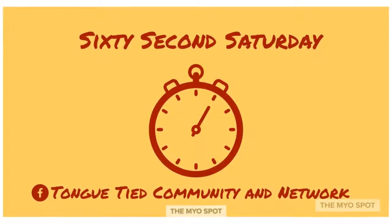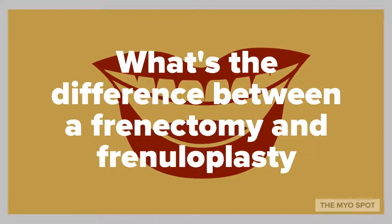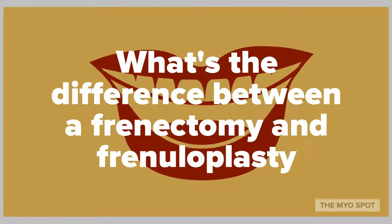Hey guys, it's 60 Seconds Saturday. Today's question: what's the difference between a frenectomy and a frenuloplasty?